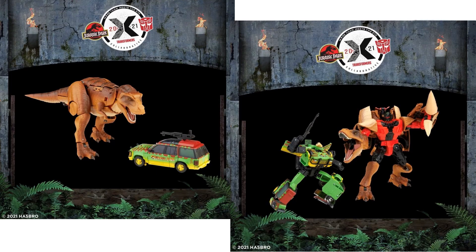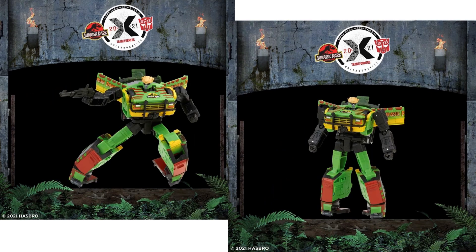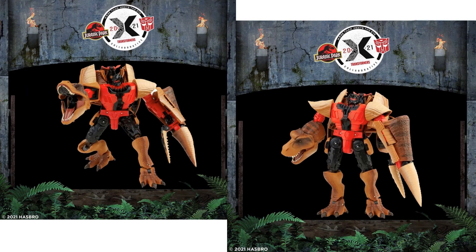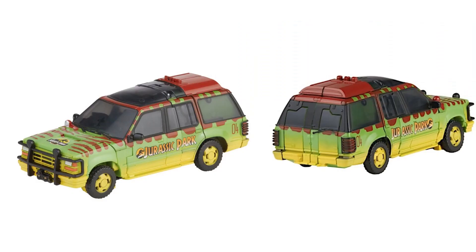This looks like it's going to be an Amazon exclusive at $105. You get your Ford Explorer from the movie and your T-Rex, which is a repaint of the Megatron figure from Beast Wars. The Explorer figure looks really nice as JP-93, and together they make for a very nostalgic set.